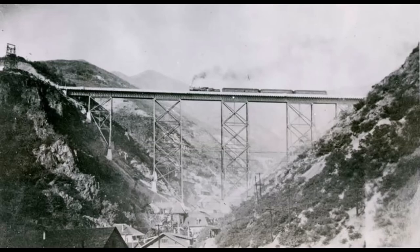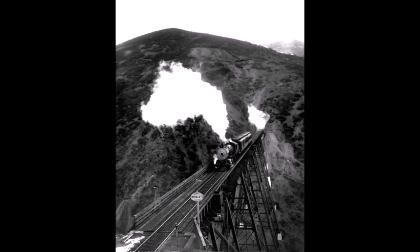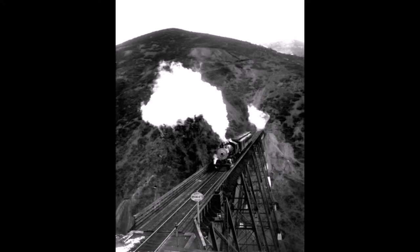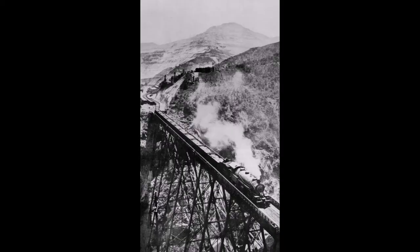In the next three pictures we have passenger trains crossing over that bridge. The Bingham and Garfield line had passenger service from 1911 until 1921. Here's a pass for that Bingham and Garfield Railway, and then just some more pictures of that Markham Bridge.